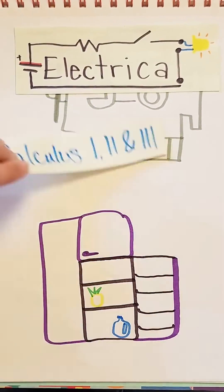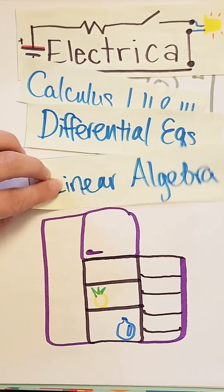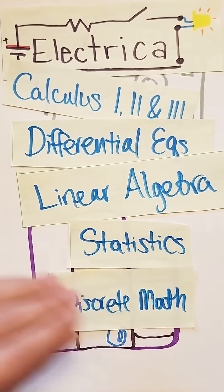In university, double E's need to pass courses in calculus 1, 2, and 3, differential equations, and linear algebra. And in some programs they also take probability and statistics and numerical analysis.